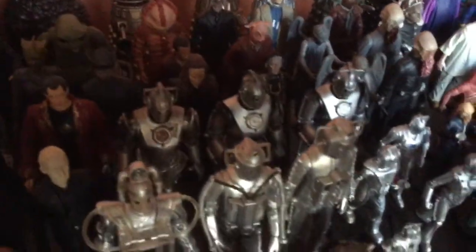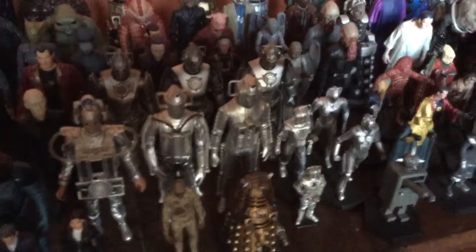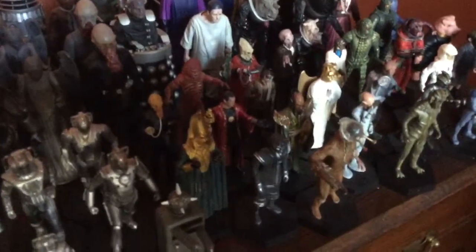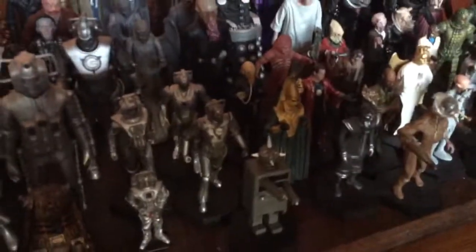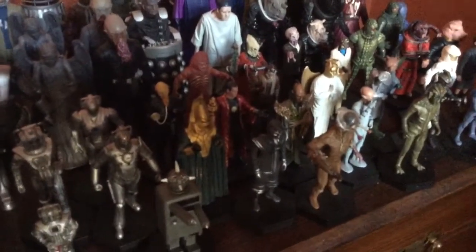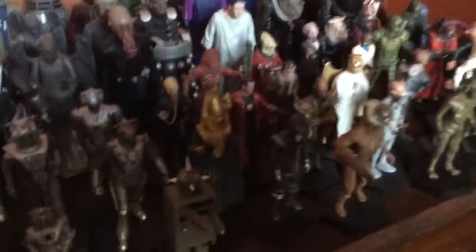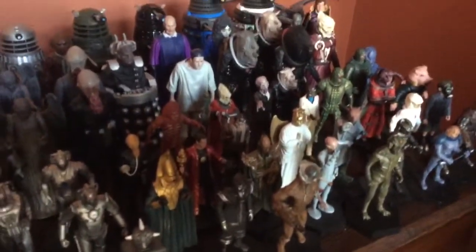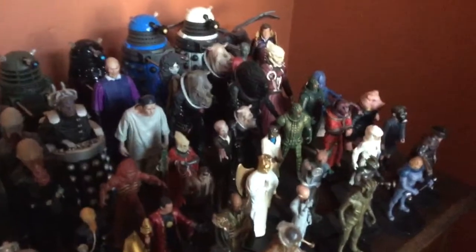I think there were some more Cybermen that were acquired. My brother's got quite the Cyber Army you can see there now. He's also collected some of those small Eagle Moss figures since the last time. That Quark robot you can see in the middle there is one of them, and also from the Robots of Death — that one in the middle there. My brother's acquired two more of those in the full size, a black one and a silver one.